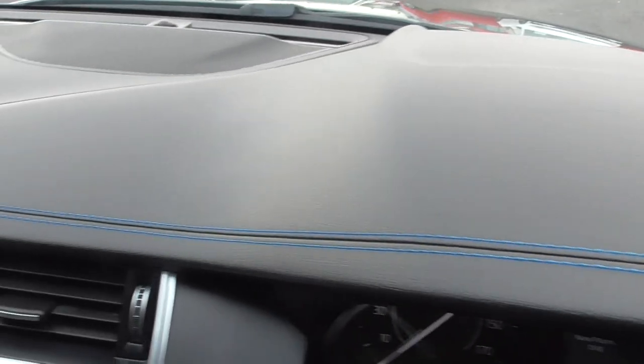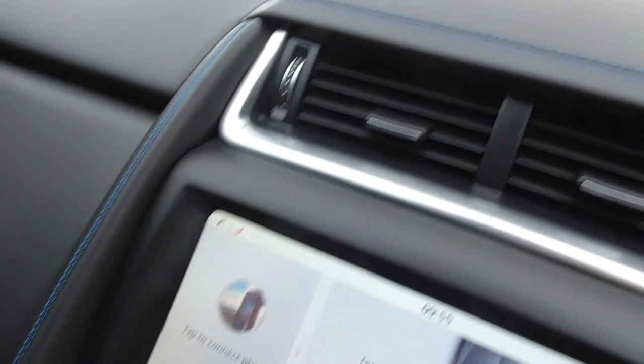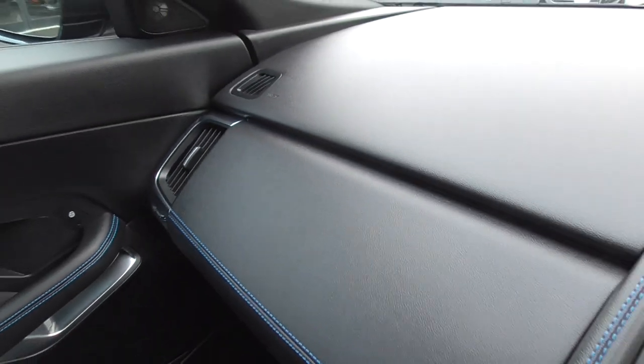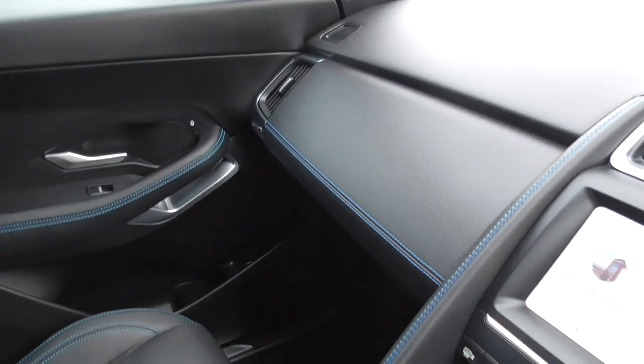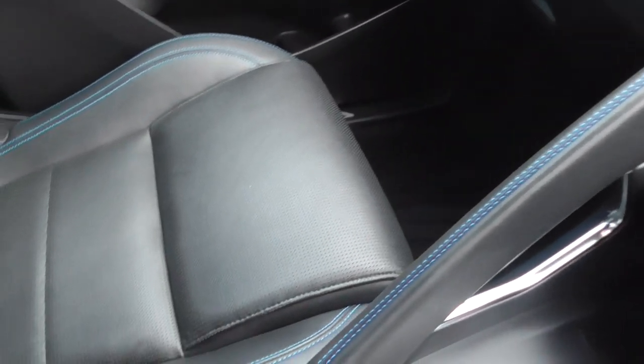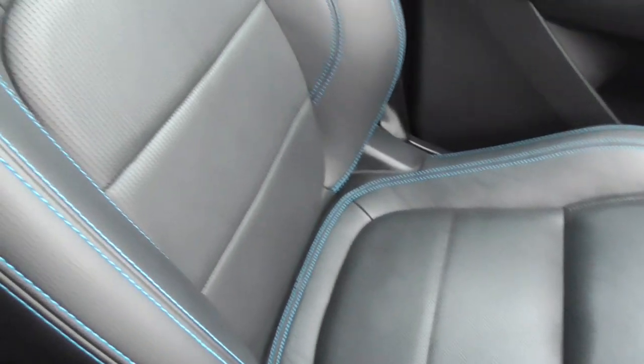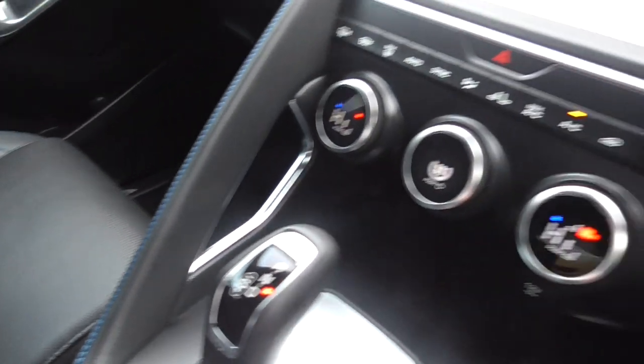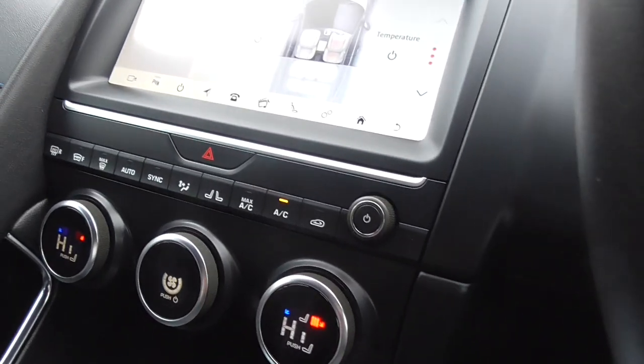The blue stitch follows across the dashboard, down the centre section and across to the passenger side. This car has the benefit of a full Jaguar main dealer service history, and with two owners, it was purchased under the Jaguar Approved Programme some 4,000 miles ago. All I can say is the car inside is as new.